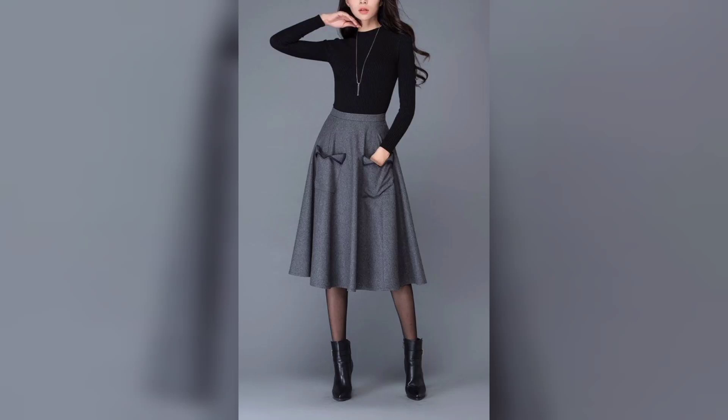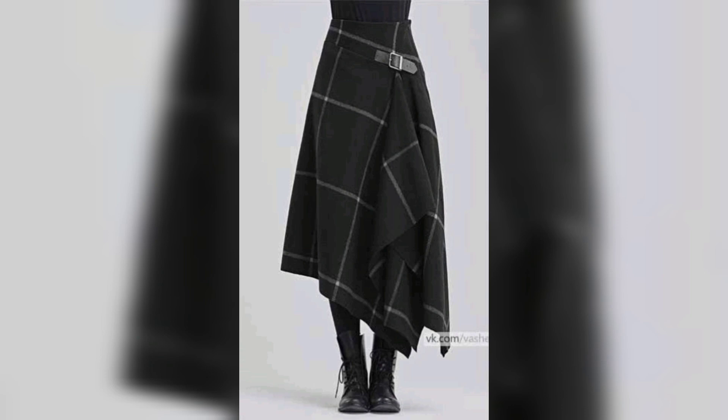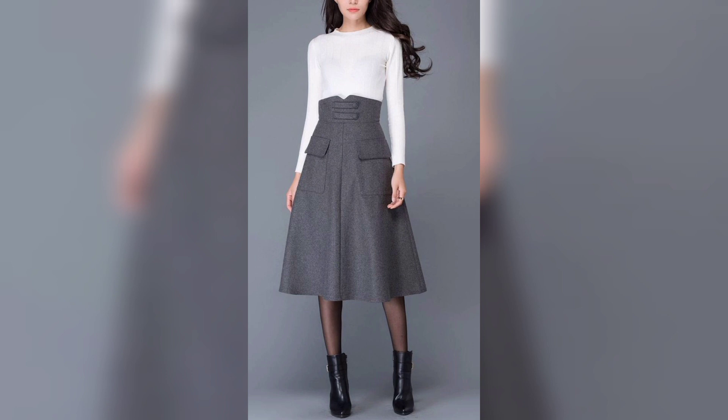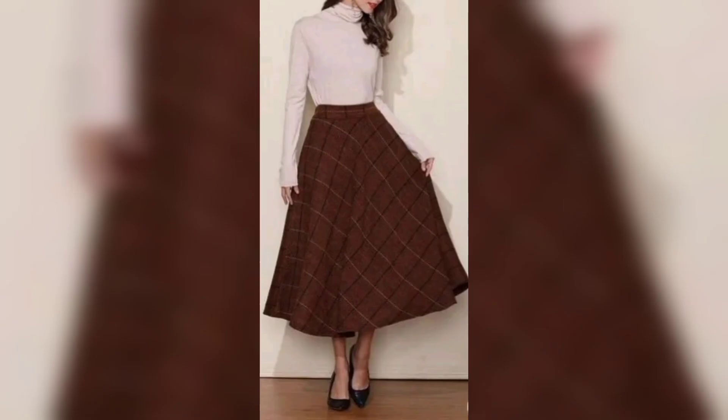Hello everyone, welcome to my channel Unique Vision. In this video, we're looking at a very beautiful long skirt — a pencil skirt. It looks so good and so pretty. You must try wearing it on the street and on normal days. It looks so good on everyone, so let's get started.